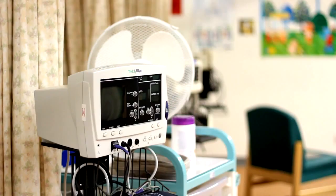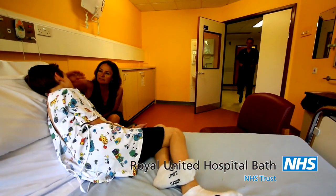Hello. Soon you'll be having an operation in hospital, and we've made this short film to show you what it will be like when you go off to sleep before your operation.